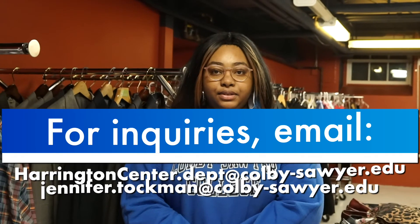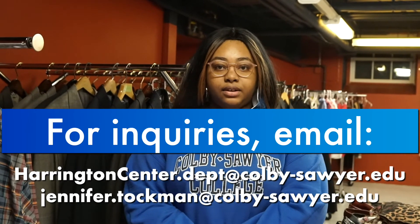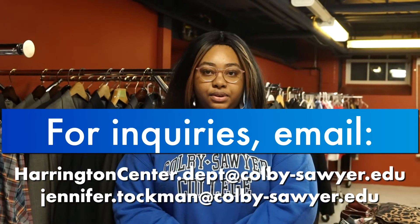We want you to feel confident in everything you do, and when you feel confident, your personality shines. To schedule a one-on-one appointment with the career closet to pick out professional attire for yourself, please email the Director of Bold at Jennifer.Tauchman at ColbySawyer.edu.